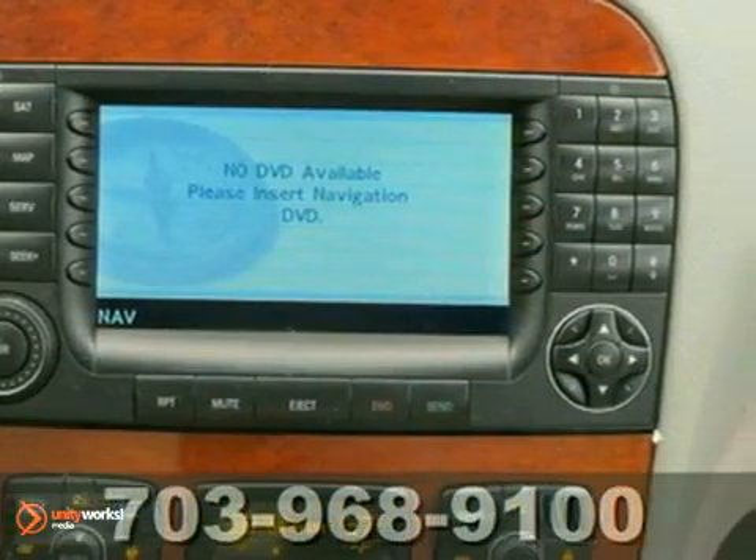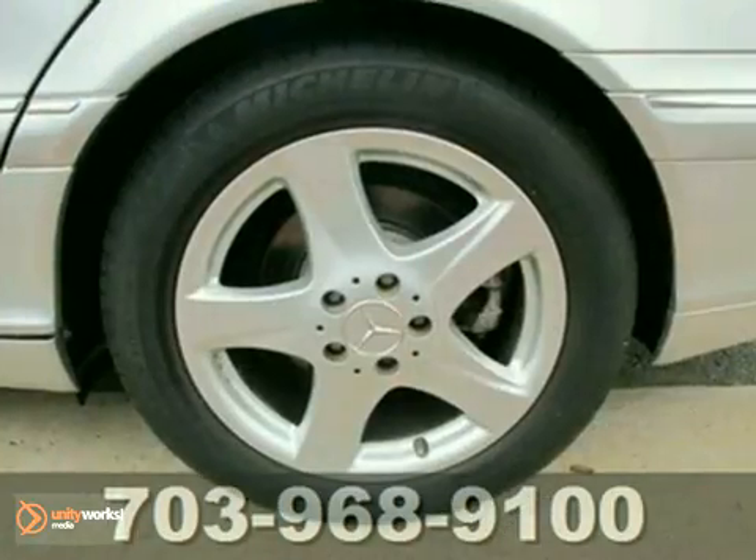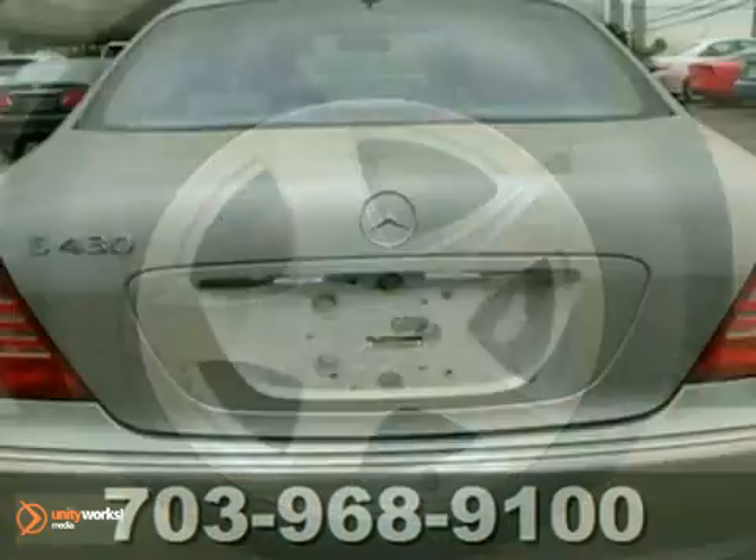Its superb performance, amazing handling, and incredible style make the acclaimed S-Class one of the world's most sought-after cars.